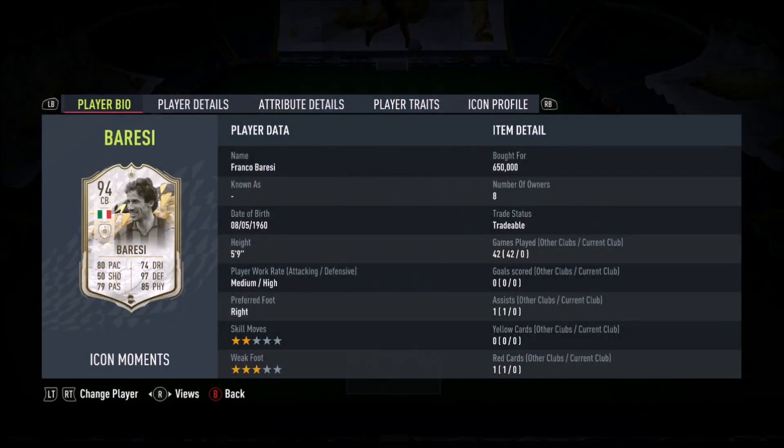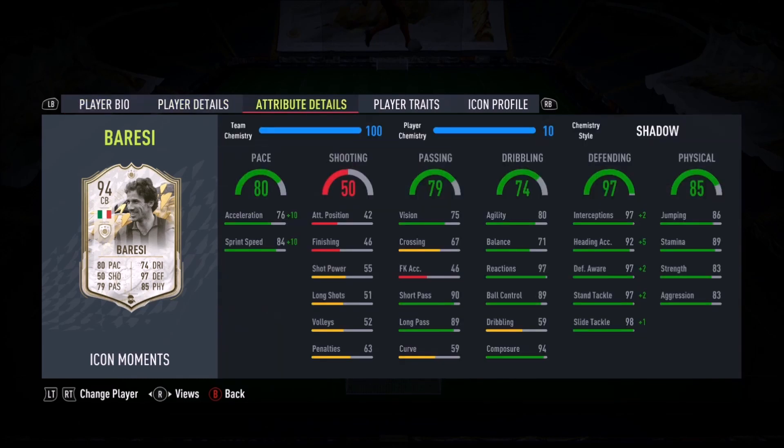Ladies and gentlemen, today we'll look at Franco Baresi. Medium-high work rates, 2-star, 3-star combination.